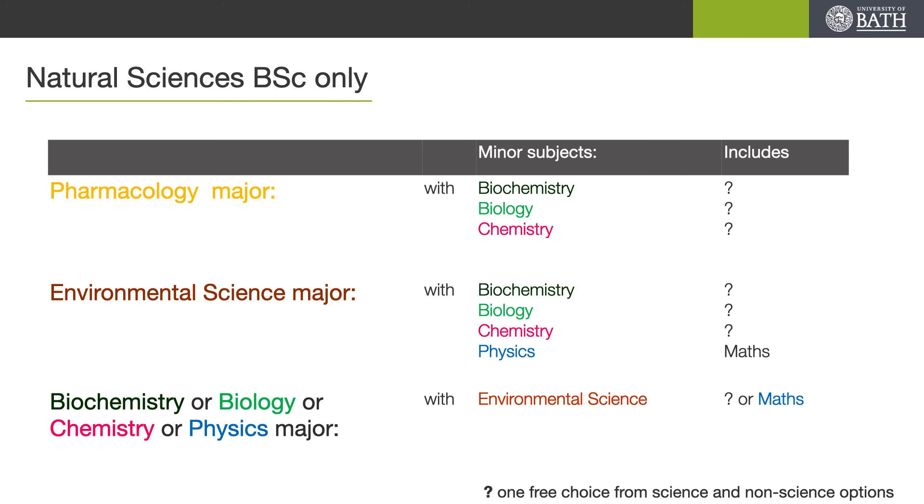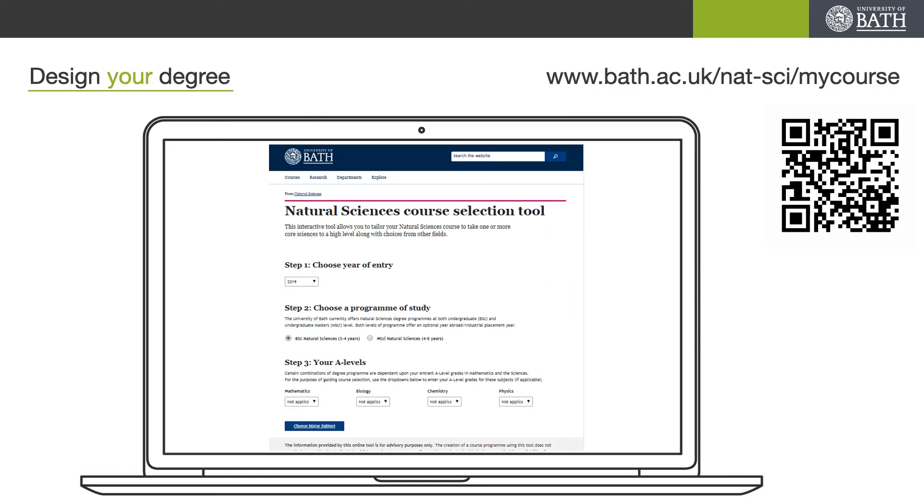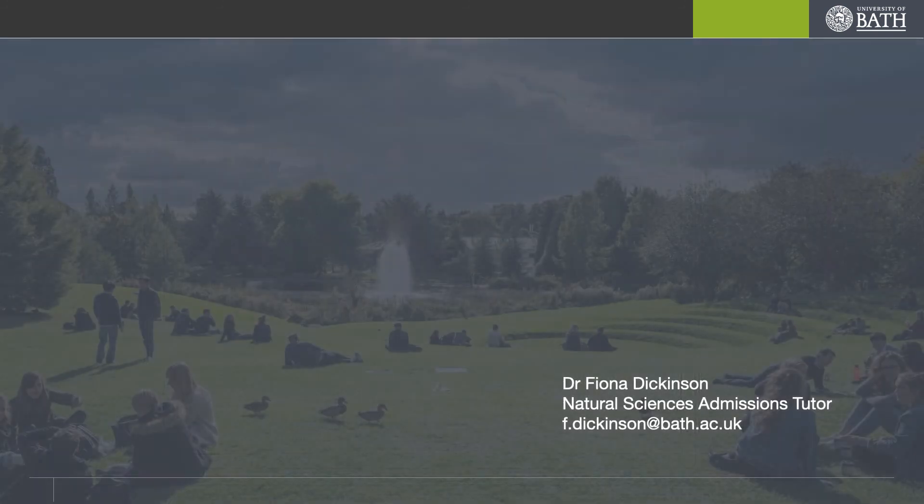If you want to major in pharmacology you can combine that with either biochemistry, biology or chemistry, but this is only available on our BSc programme. Environmental science courses are available as major or minor when combined with biochemistry, biology, chemistry or physics, but again this is only available as a BSc programme. If you choose a physics stream you have to do maths in first and second year. All of these details can be found using our Natural Sciences course selection tool, which shows some of the units and topics available for you to study — I highly encourage you to play with this to see the typical programme which may be suitable for you. If you have any questions, please do not hesitate to contact either myself or the Admissions team. Thank you.